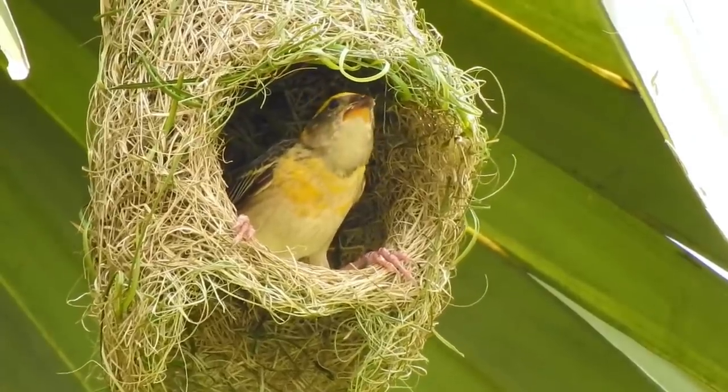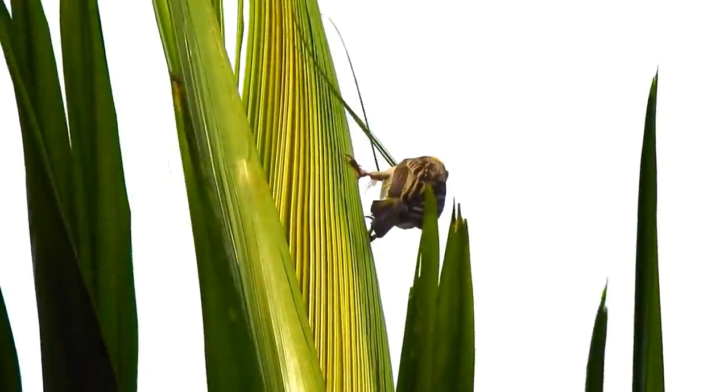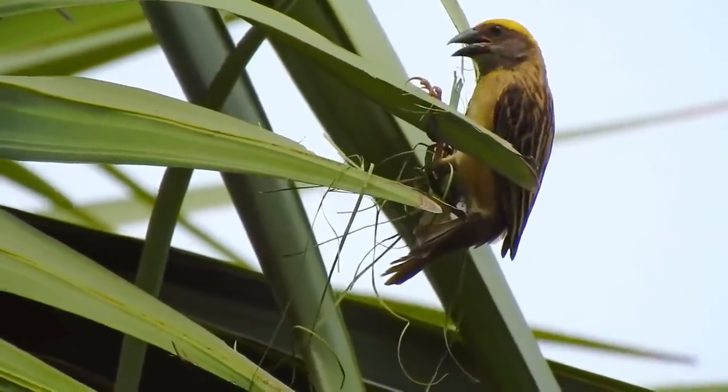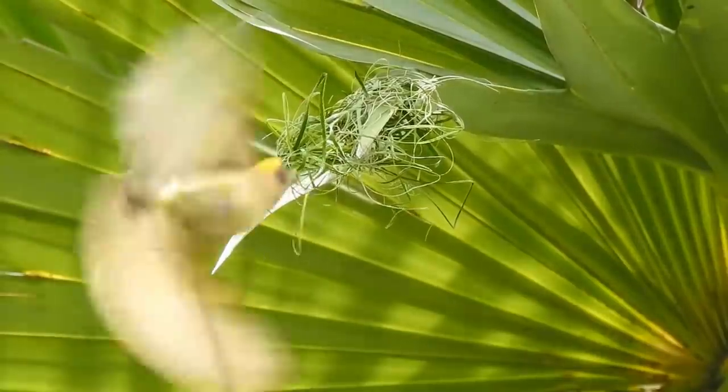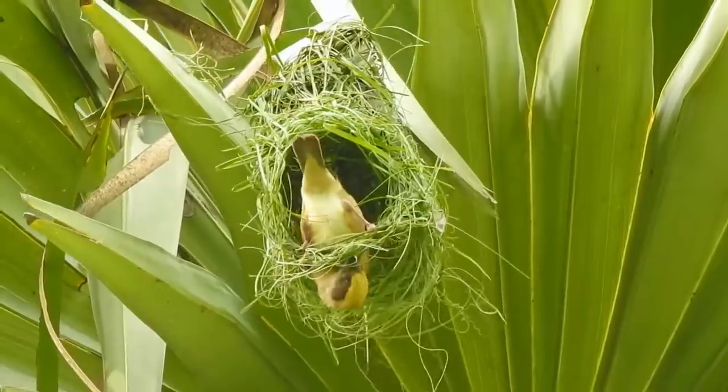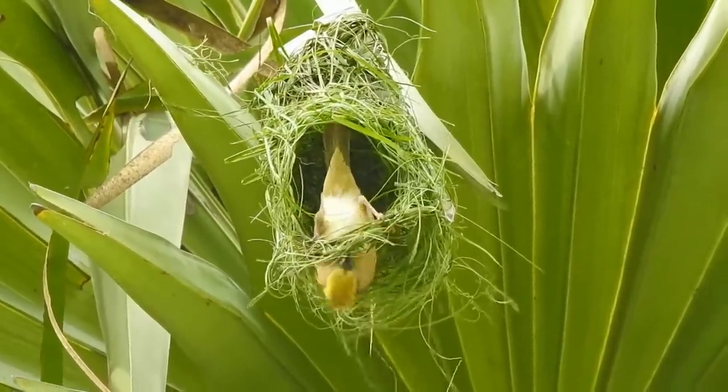Number 14: The Baya Weaver's Nest. These lively and amazing birds belong to the same family as sparrows and munias, and are a common resident in Southeast Asia. Often considered a pest by farmers in rice-growing countries, they're known to feed on all types of grass seeds. It's the males of this species that are the engineers.